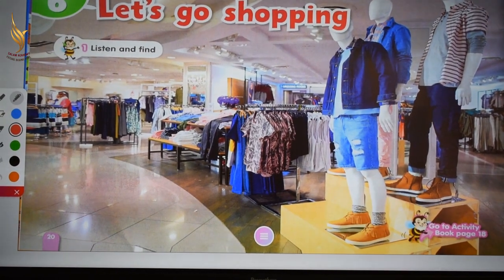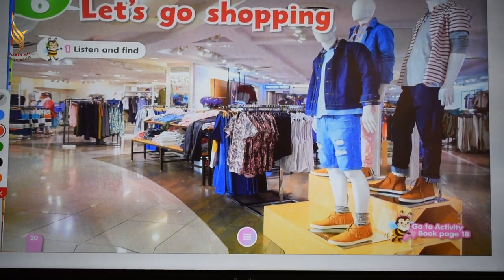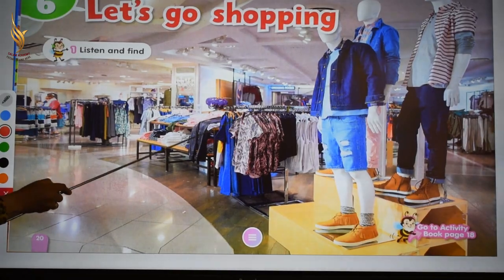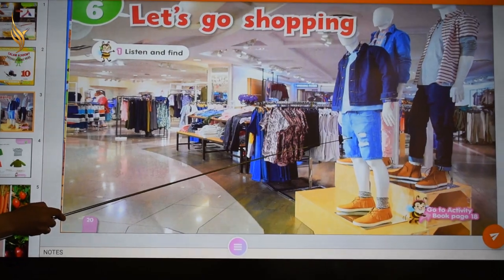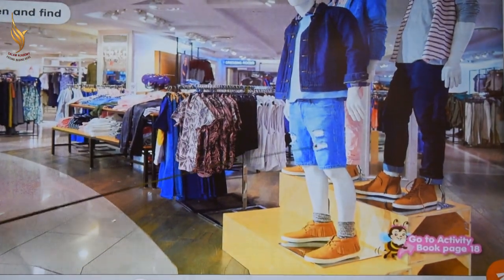Look at this picture. What can you see? It's long. Jacket. And what is this? Shorts.